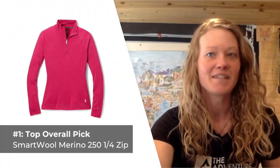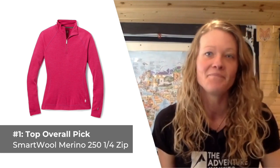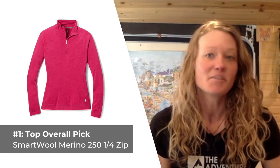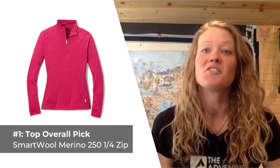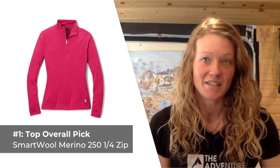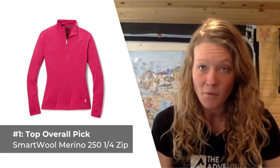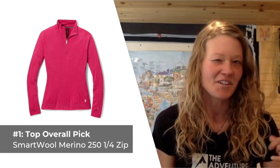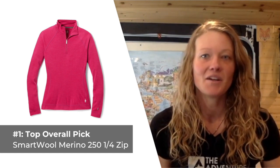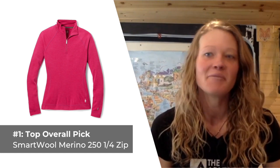Our top overall base layer pick for women is the Smartwool Merino 250, the quarter zip version. If you're looking for a do-it-all base layer you can wear during any outdoor activity, the Smartwool Merino 250 is sure to meet your needs. Made from 100% Merino wool, this base layer excels at wicking moisture while keeping you warm, even when wet, and preventing that buildup of unwanted body odors. The quarter-length zipper is a really nice addition as it allows you to increase breathability as needed when you're on the go.